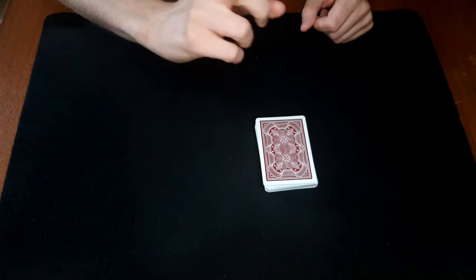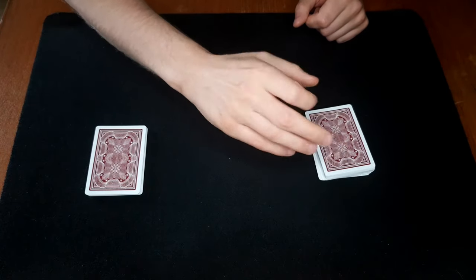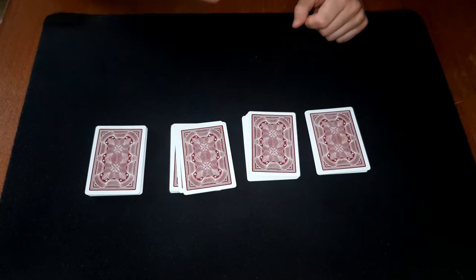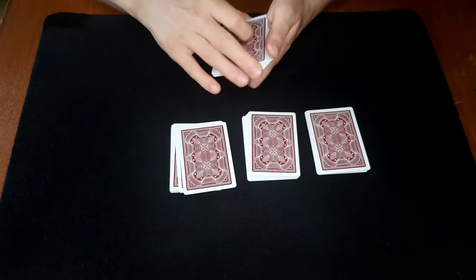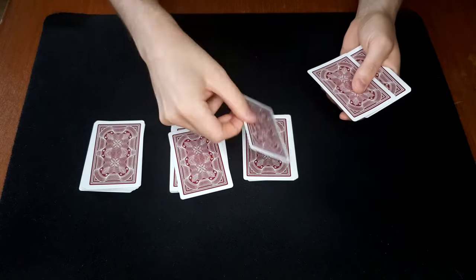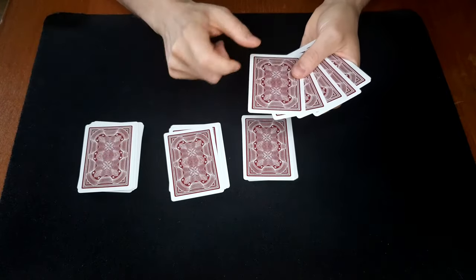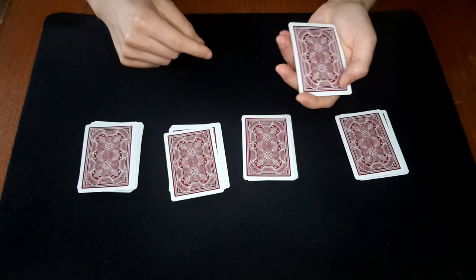I ask them to cut about a fourth of the cards, then another fourth, and another fourth. So they could have cut wherever they wanted. But they happened to cut exactly to this card, to this card, to this card, and to this card — so those four cards. Should we see what cards you cut to?